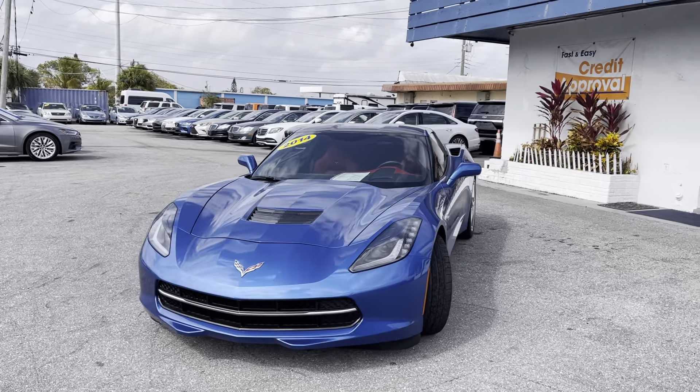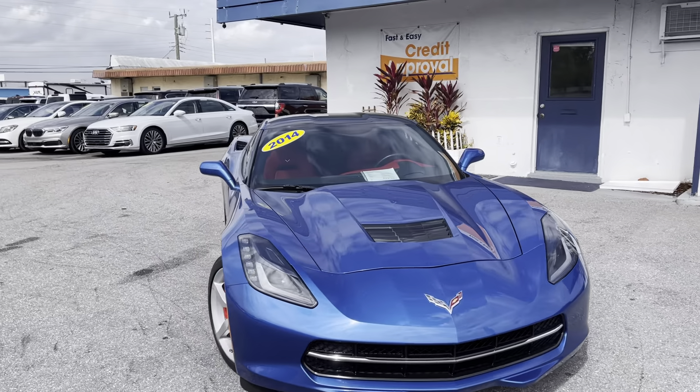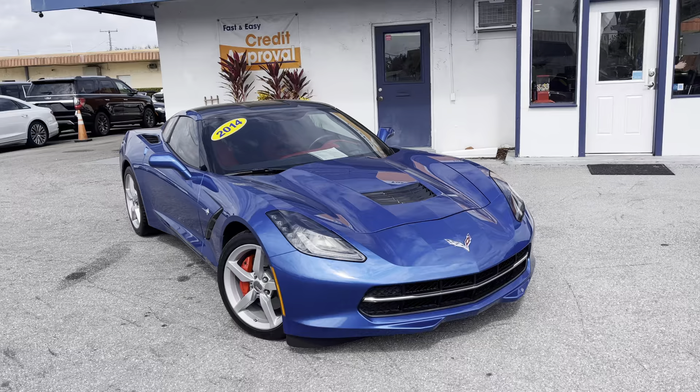Good afternoon. Happy Saturday. We're here at Classic Cars of Palm Beach in Jupiter, Florida. We're going to do a walk-around video on this 2014 C7 Corvette.